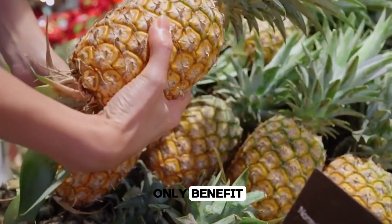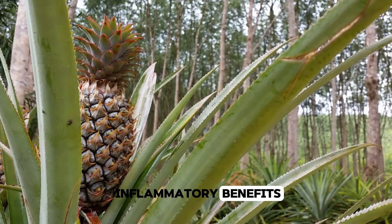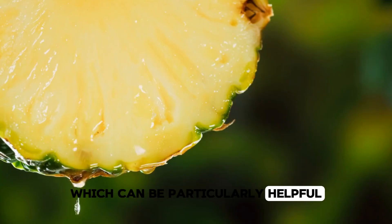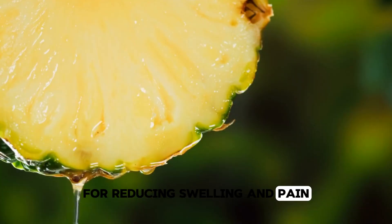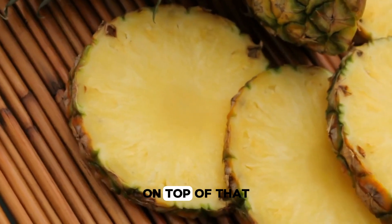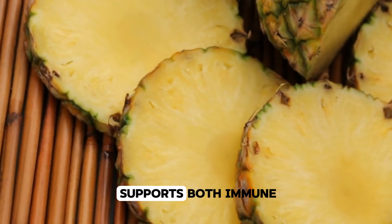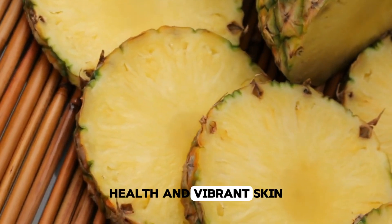But that's not the only benefit. Pineapple also offers anti-inflammatory benefits, which can be particularly helpful for reducing swelling and pain, especially for those dealing with arthritis. On top of that, it's a great source of vitamin C, a powerful antioxidant that supports both immune health and vibrant skin.